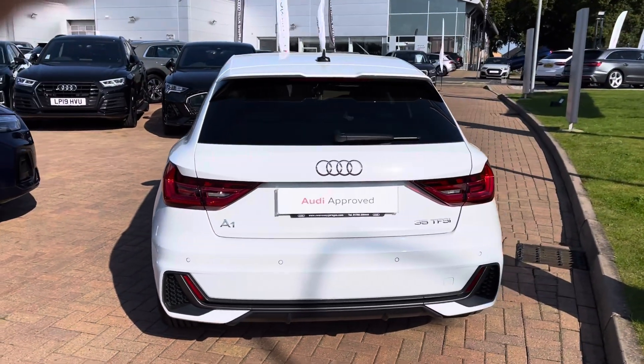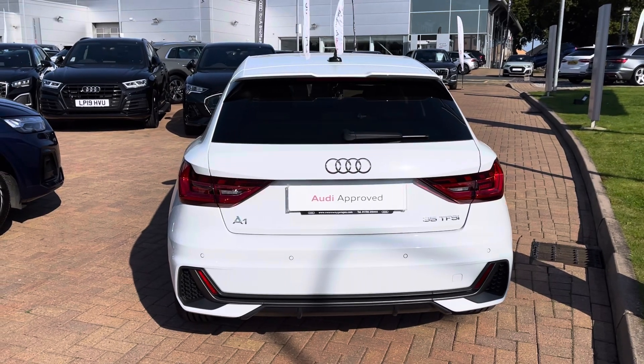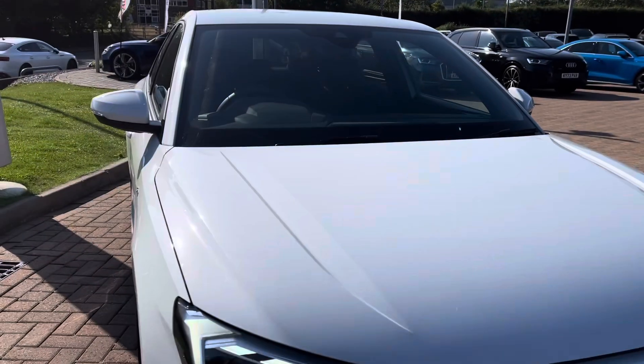Also under the bonnet, this vehicle has a 1.5 litre petrol engine offering 147bhp and 250Nm of torque.